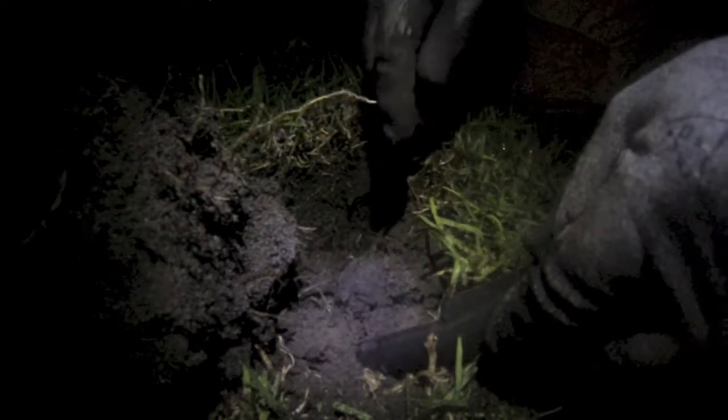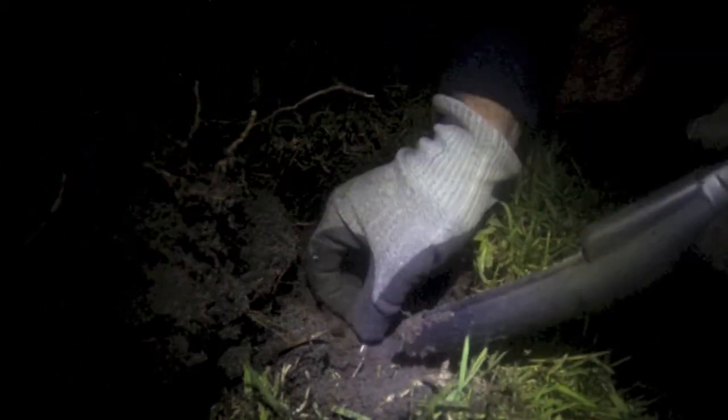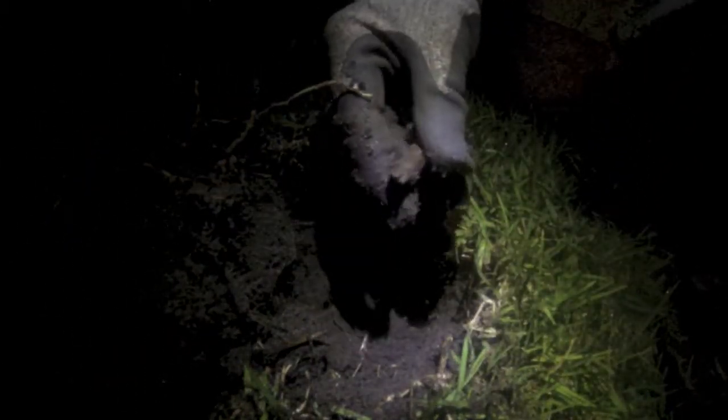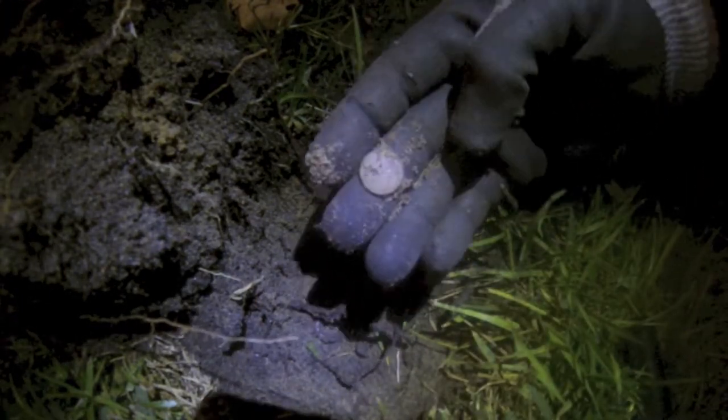Got one down here — slightly lower tone, so I'm not really sure what's going to pop out. A .303 blank cartridge casing — there we go. And one cent.